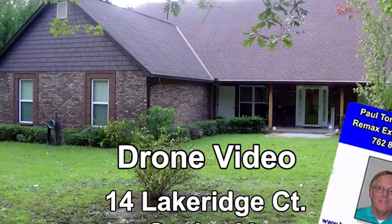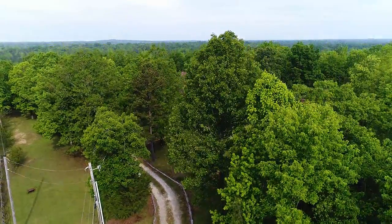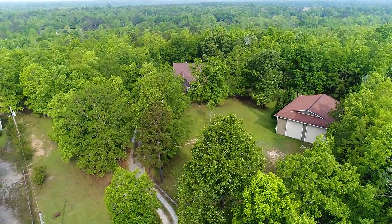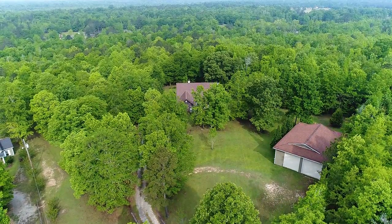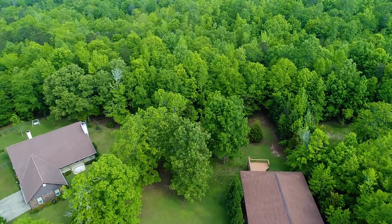Hello, I'm Paul Tomme with 3MAX Executive Group. I'm a licensed realtor in Georgia and Alabama near Fort Benning, Columbus, Georgia, Lee County, and Overlock in Auburn. The property we're going to talk about today is one of my newest listings. This drone footage was recently done just since the springtime — 14 Lake Ridge Court in Seale, Alabama. This property may be one of the nicest properties on the market today in the whole surrounding Chattahoochee Valley area.